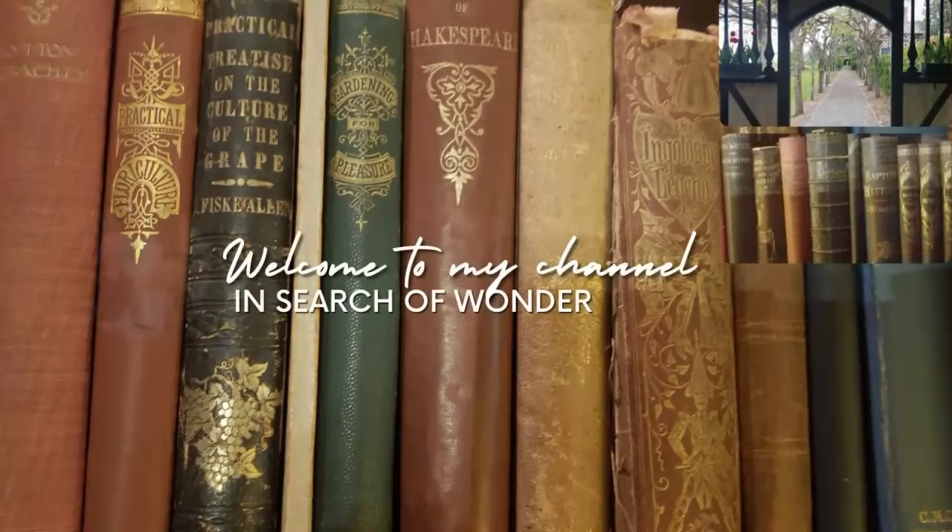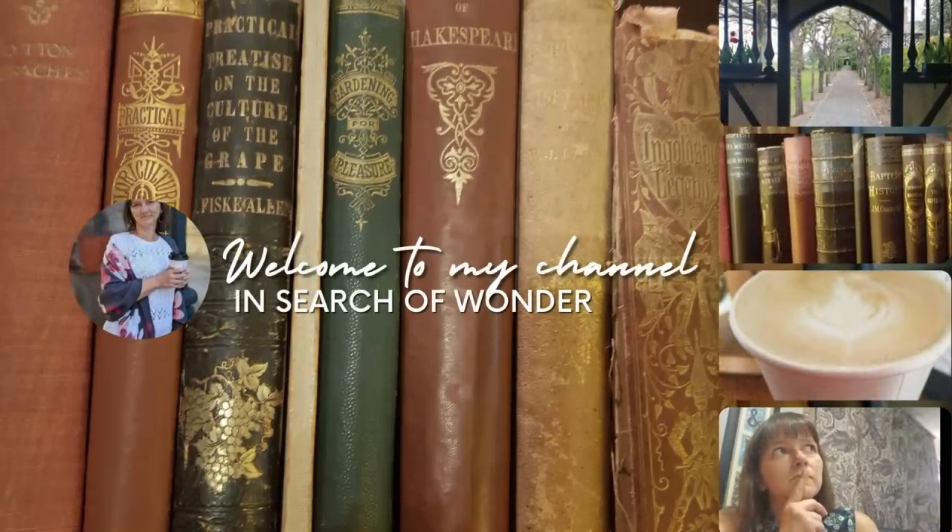Hello and welcome to my channel In Search of Wonder. My name is Anne and today I'm going to take you along with me to all of the bookish haunts that I visited in Boston. I went to as many bookstores and libraries and literary haunts as I could without completely driving my family crazy.